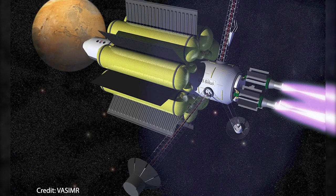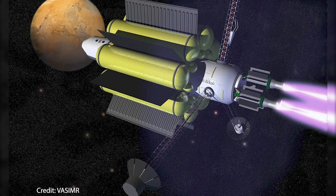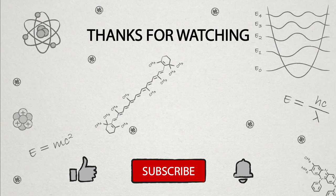Plasmas may be the fourth state of matter, but this is in no way the least. Thanks for watching, have fun, see you next time.